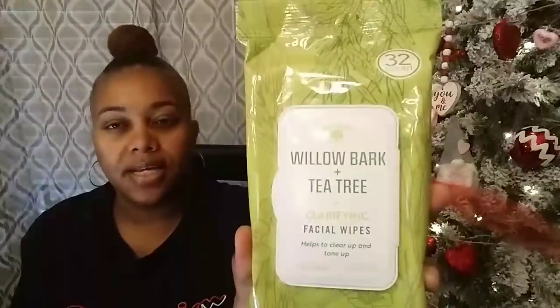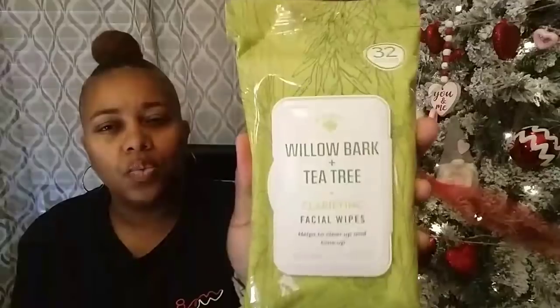Then I got this one right here — it's Willow Bark plus Tea Tree clarifying facial wipes, helps to clear up and tone up. I want to see what that smells like. Oh, that smells really good. This one has like a light, refreshing scent to it. I like this one more than the pink cactus and watermelon one. The Willow Bark and Tea Tree smells really good — it smells better than the other one.